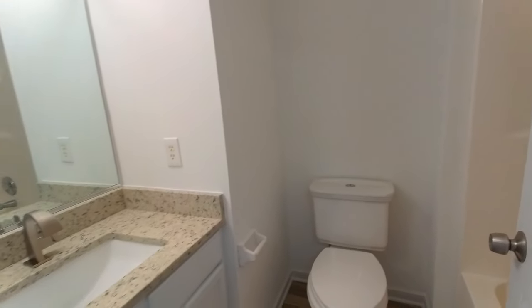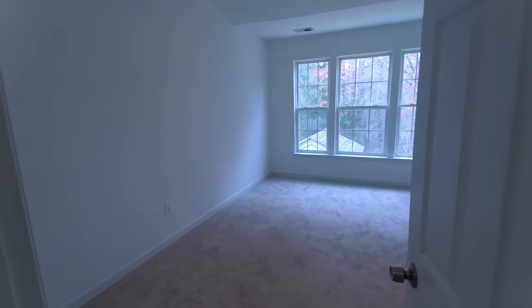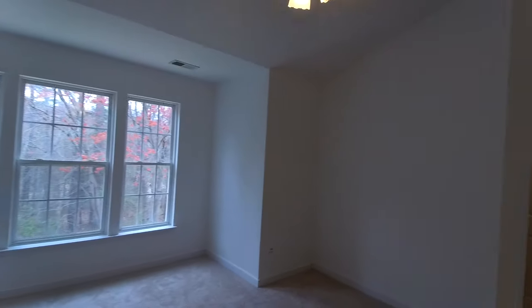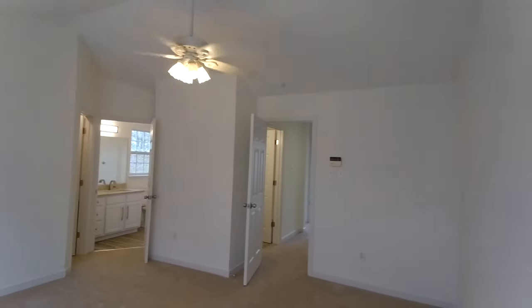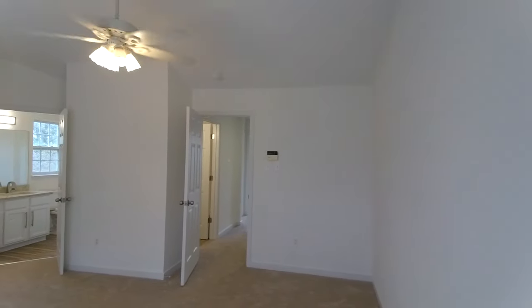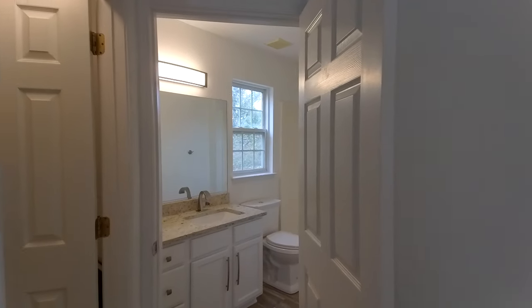We're transitioning now into our master suite. Here in the master we've got nice vaulted ceilings, which makes it feel open along with the bright walls and the light that flows in. There's easily enough space for a king-size bed and adult furniture with no problem. The home is wired for an alarm system, and we've got a ceiling fan moving a good amount of air in this bedroom.